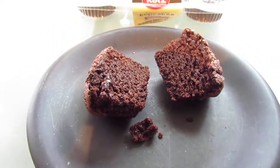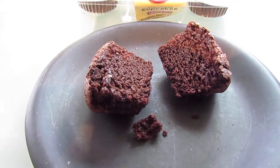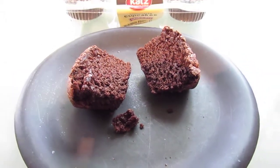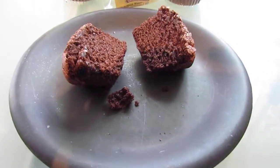I cut it in half with a knife and it was so dense and kind of had the consistency of a brownie, so I am really excited to try these. I've had the ones that they make with icing and love them.